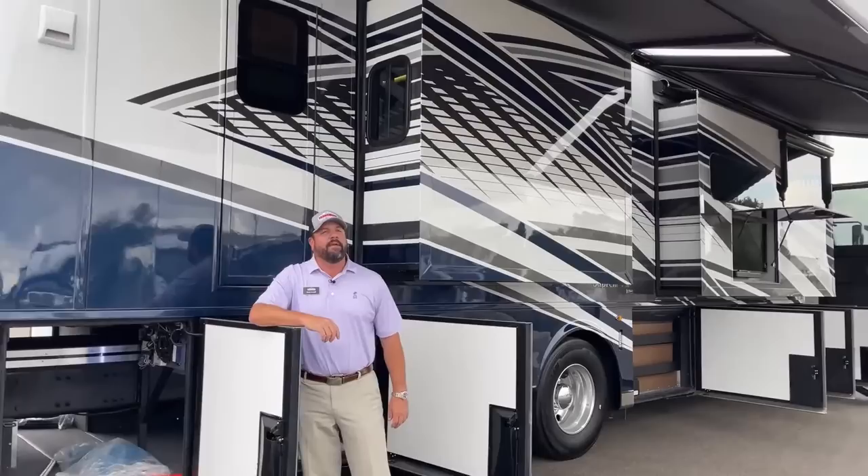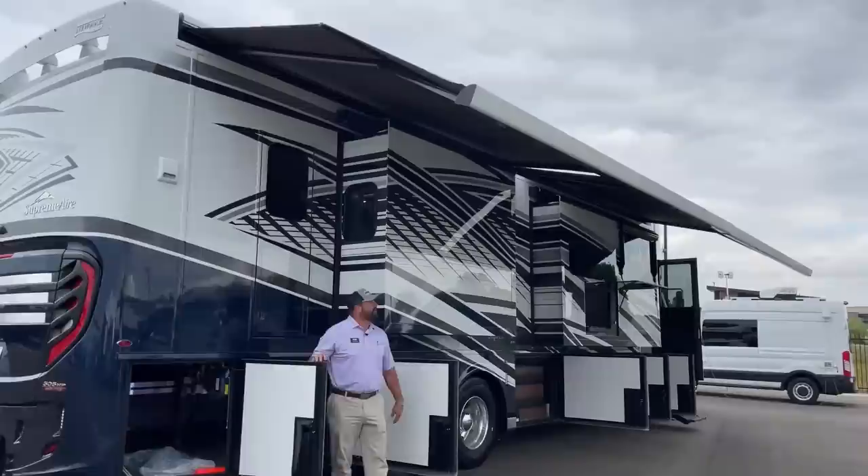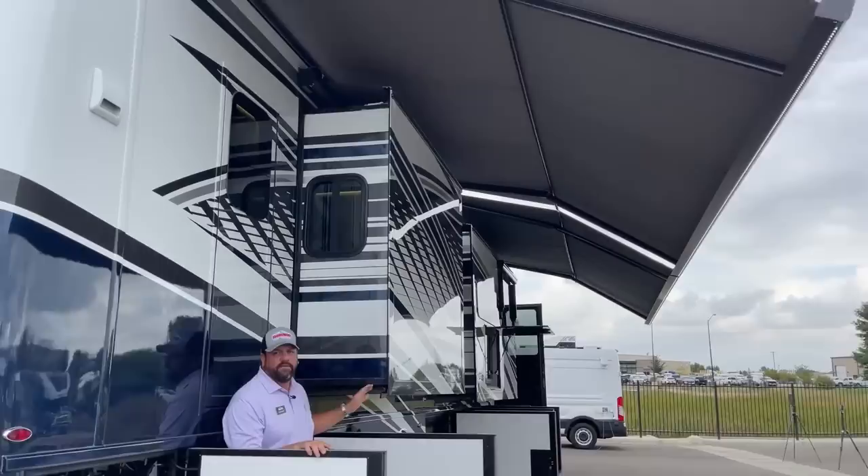Stepping back, you can get a good look at the Girard Nova awnings. They pitch halfway out and angle down, giving you really nice shade coverage. Notice those LED lights that run down the length of the awning. Underneath the slide outs there are also LED lights, just like in the awnings.